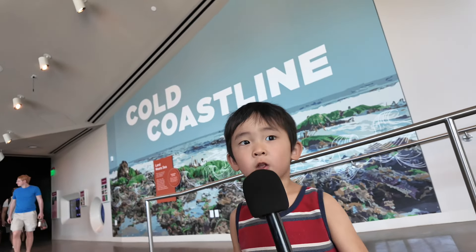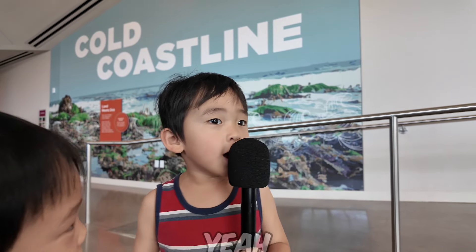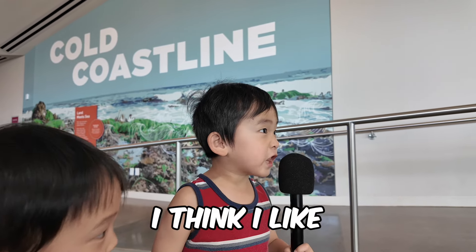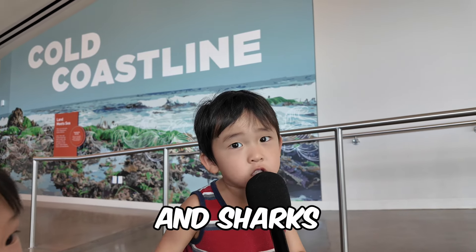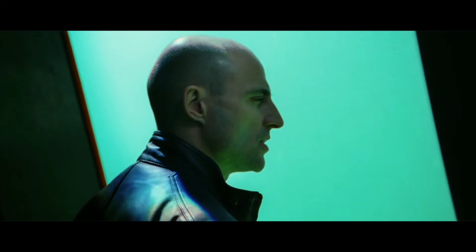Tell me what you think about the aquarium. I don't know. Do you like the aquarium? Yeah. I think I like elephants and sharks. Elephants? Okay, cool. What do you think about the aquarium? I like sharks.